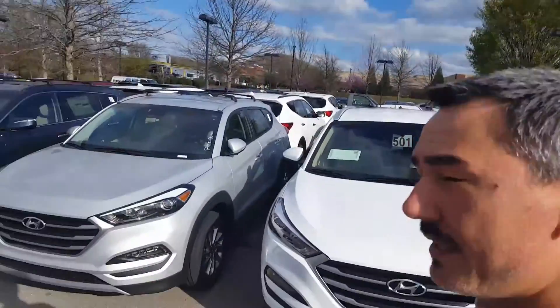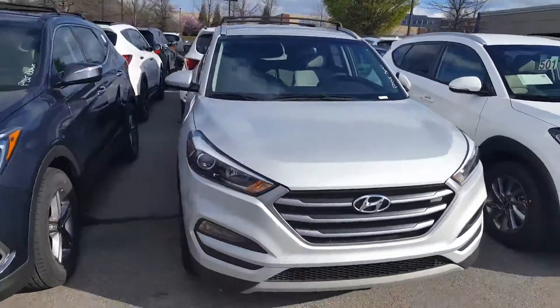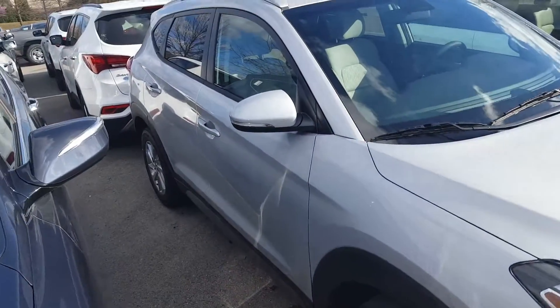Hello Ms. Richardson, this is John here at Hyundai of Cool Springs and here is one of our Tucson Ecos. I'm not sure on what packages you're interested in having on there or your color preferences, but did want to show you one.